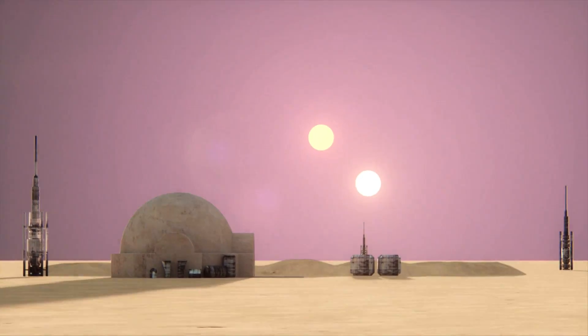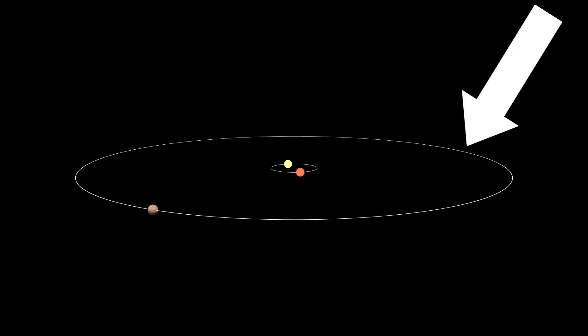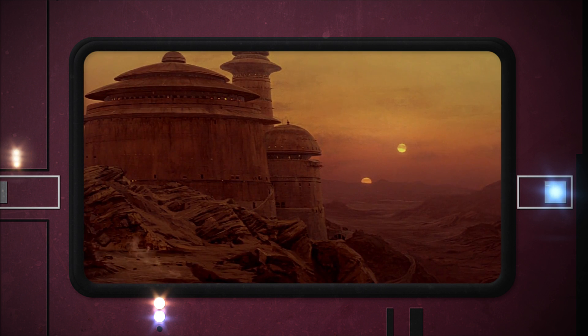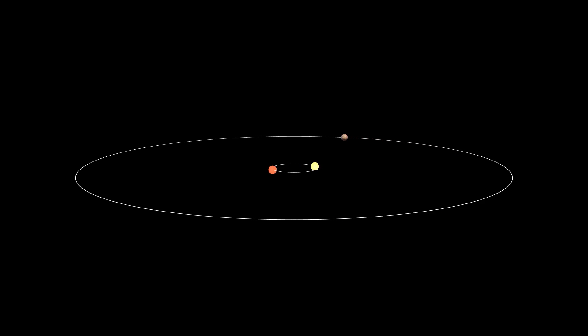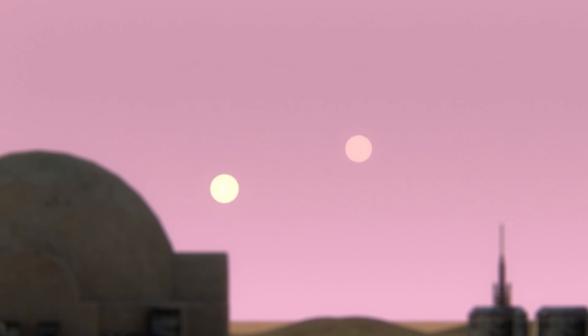There's one more thing that needs to be discussed. All of this has been based on the assumption that Tatooine's orbital plane matches the orbital planes of its suns. I've been explaining the angle of the suns in the sky based on latitude, but there's actually another way to explain this and keep all the Tatooine locales close to one another. If Tatooine's orbital inclination is severe, much of the time we could have something like a bird's eye view on the twin suns. And from the same point on the planet, we would see a multitude of different sun positions as the suns orbit one another and Tatooine orbits its suns. Things get way more complicated in this model, but hopefully this makes a little bit of sense.